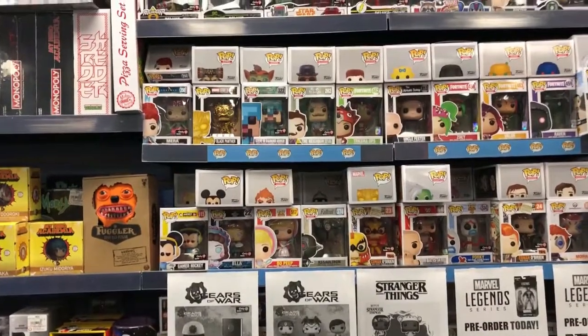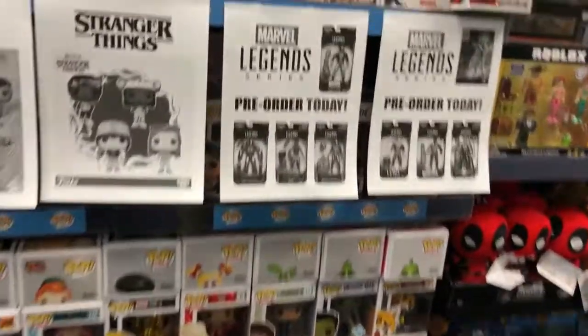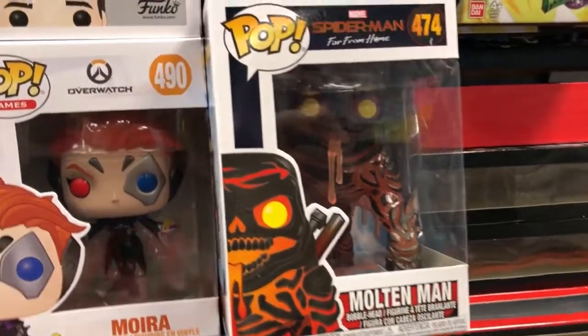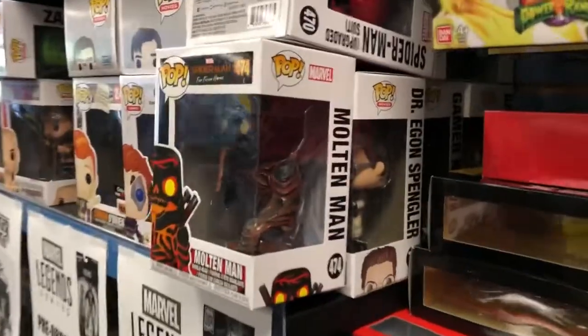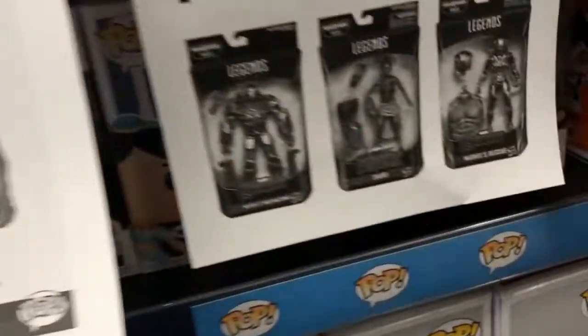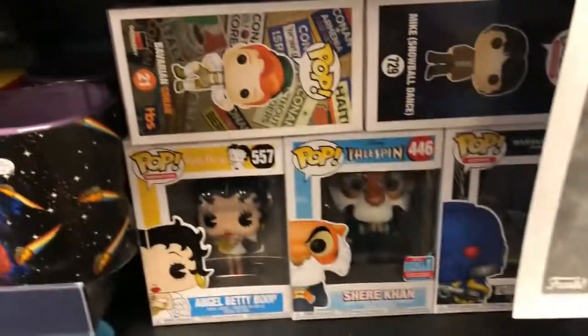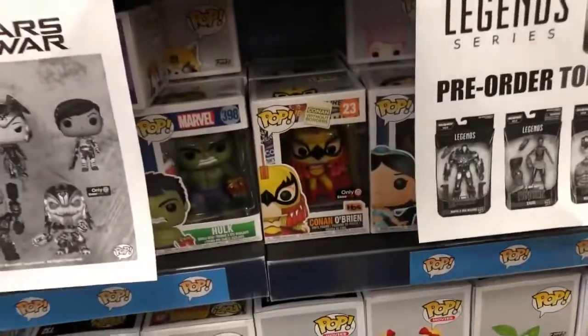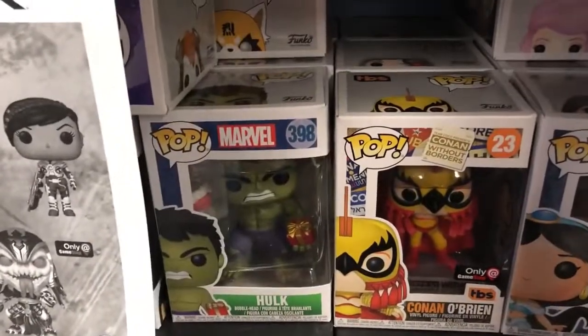Over at GameStop, the only thing I found that was pretty cool was this one. I think this is the GameStop exclusive but it doesn't have the sticker, so I don't know if it's gone or if it's not even the one that's supposed to be the GameStop exclusive. But it's pretty cool, I like how it looks. Right under here I have this Superman one — I have it in my hand. It's on clearance. I don't see anything else; they still have all the Christmas ones, which is shocking.